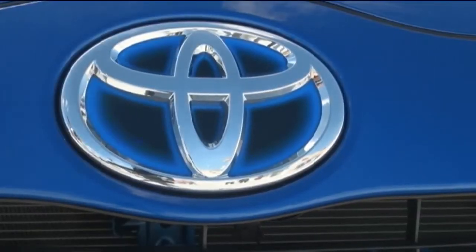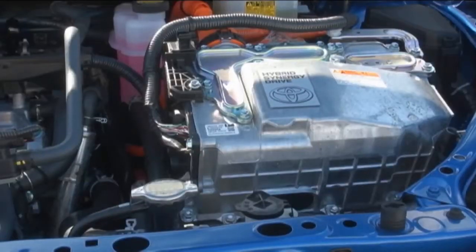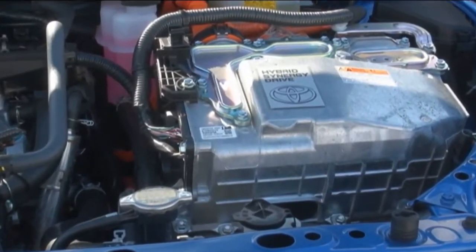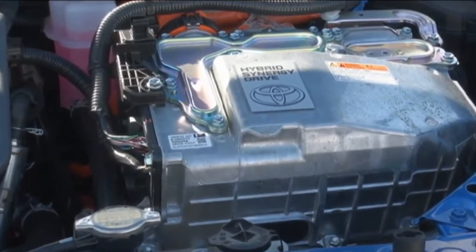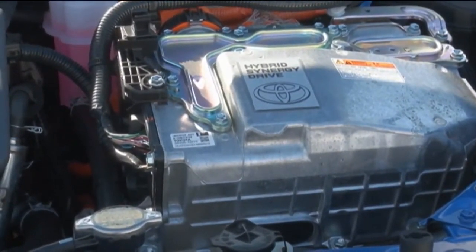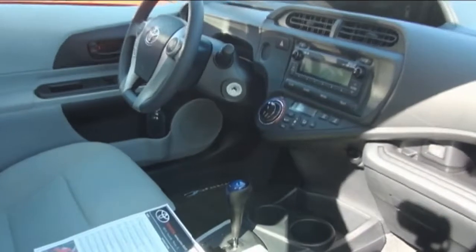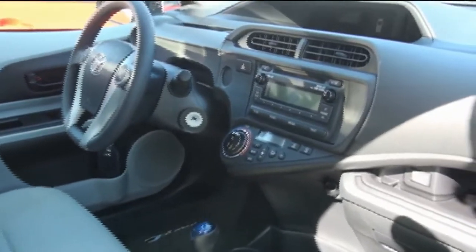In keeping with that less-is-more attitude, the DC battery powering the Synergy Drive weighs 62 pounds, considerably less than what's in the bigger models. Another weight-saving measure is the use of hard plastic interior surfaces and composite seating materials. Bluetooth connectivity and USB jacks are standard across the line.